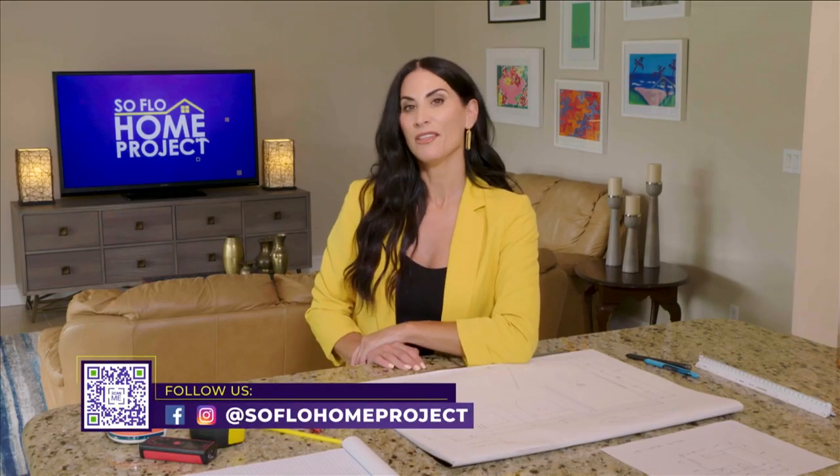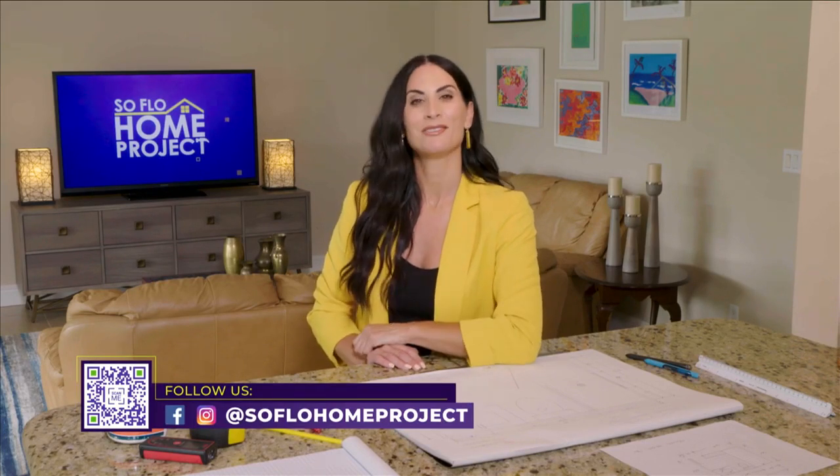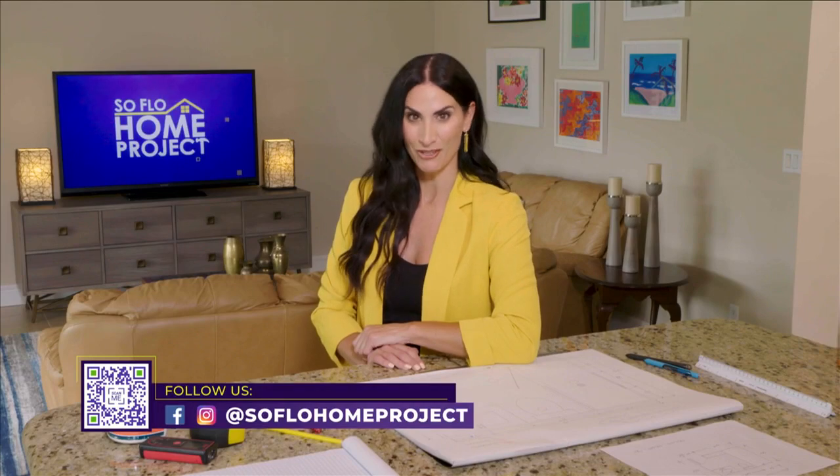To our viewers at home, we hope you enjoyed today's Breaking the Design Rules — and following them — and got some great inspiration and ideas for your own home projects. We'll see you again next week for another episode of SoFlo Home Project only on Local 10. And remember, there's no place like home — SoFlo Home.